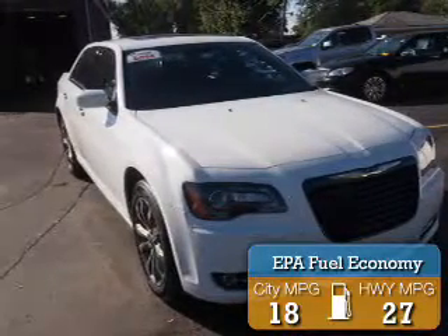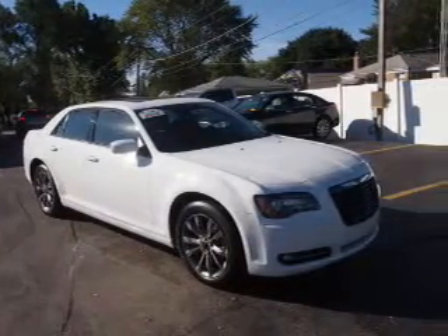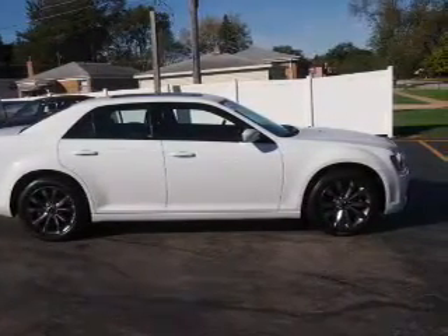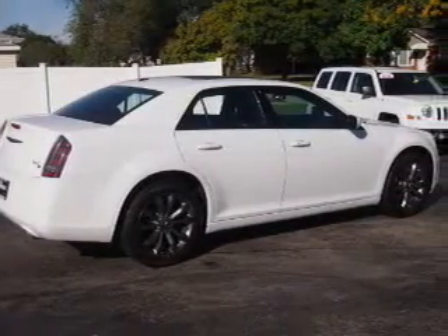The features include a sunroof, keyless entry, power mirrors, traction control, and a HomeLink system. Inside you'll find leather seats, heated seats, steering wheel controls, front airbags, side airbags, and an adjustable tilt steering wheel.